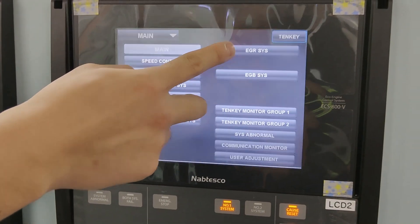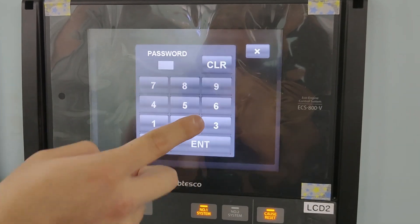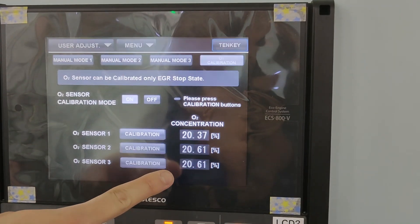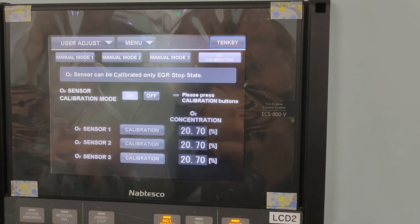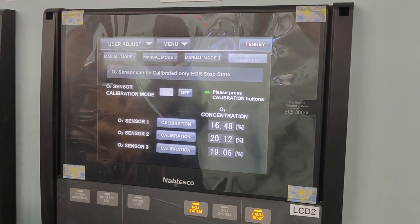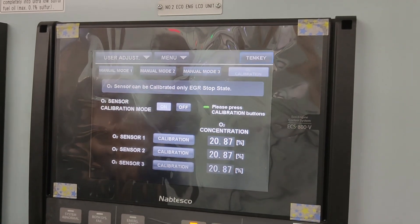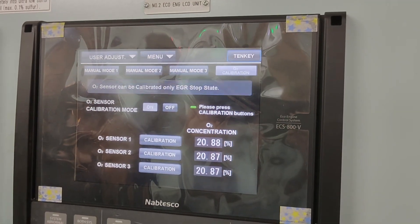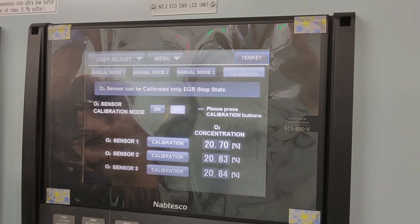On the LCD, select the EGR system, then mode select, then auto-calibration, then enter the password. Touch the auto-calibration mode on and please wait for about 15 to 20 minutes — it will turn to green color. Also wait for the auto oxygen-concentration reading on the LCD to get stabilized at about 20.9%. Then press the calibration of each sensor. After a few seconds, the sensors are calibrated. After the calibration, turn off the calibration mode. Auto-sensor calibration is completed.